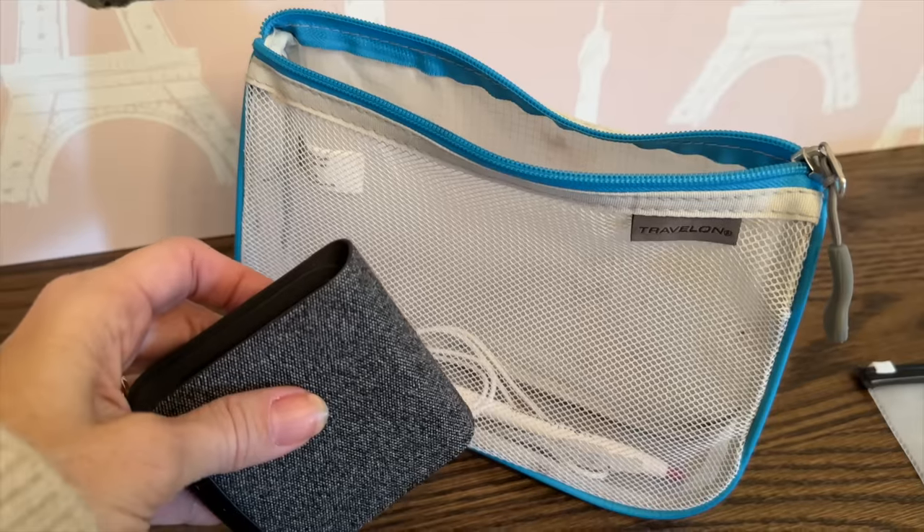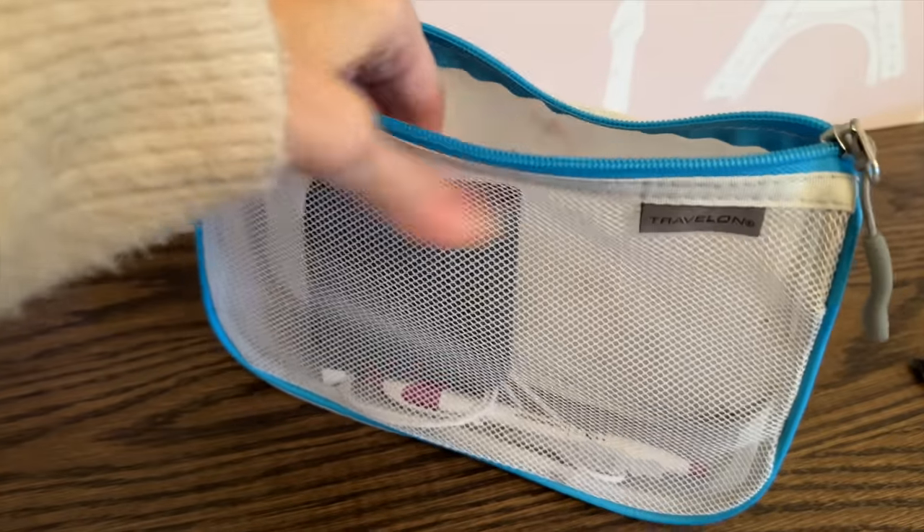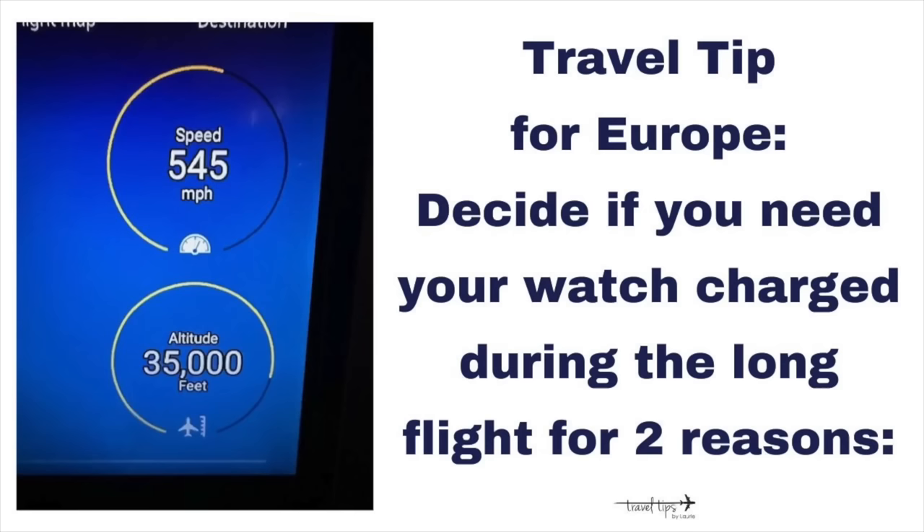I also had my charging cord and block for my cell phone and my watch, because for a long flight I've already worn my watch all day and I'll want it for the entire flight — though you might not even need it at night, you'll want it once you land during the day. I also have this tri-fold thing that was easy to plug into the little outlet for charging.